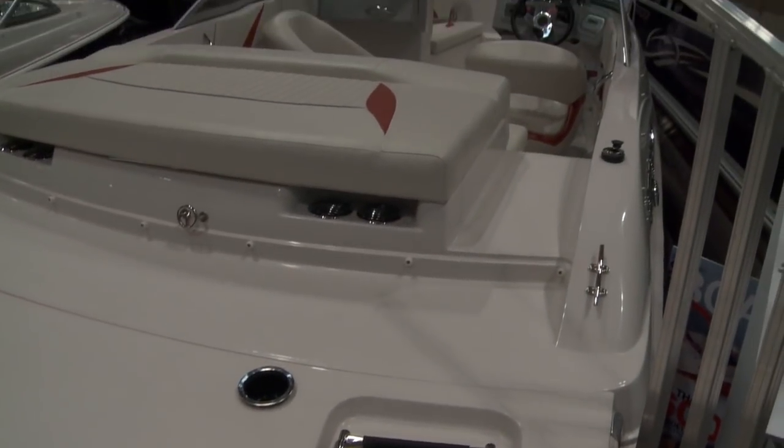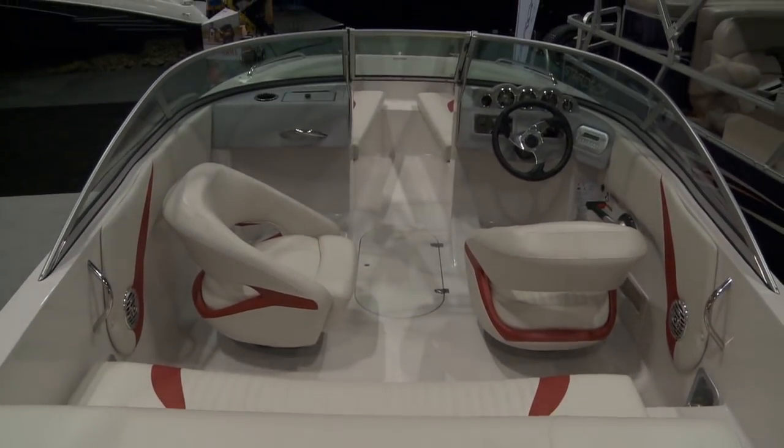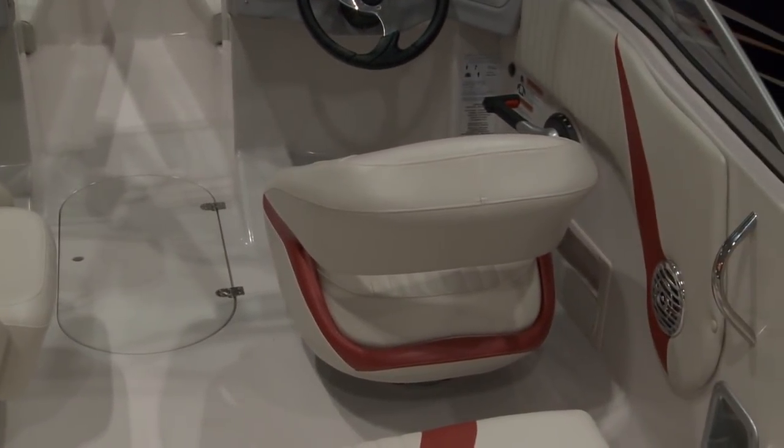We try to give it a nice big beam. Our boat is actually 20 foot 2, so we call it a 20 — it is actually the size of a 20-foot boat. We've pushed the cockpit as wide as we can; it gives you lots of legroom, very comfortable and very deep and safe for the kids.